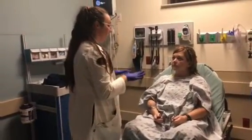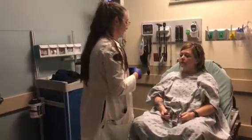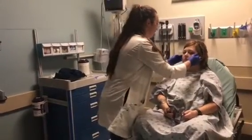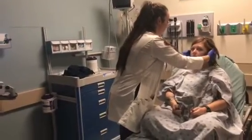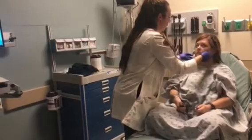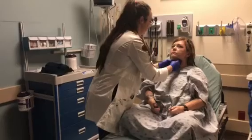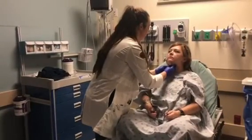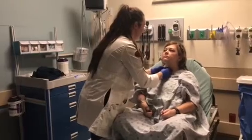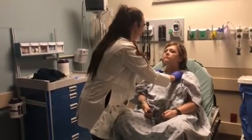Now I'm going to go ahead and feel all of your lymph nodes. If you have any pain or discomfort, just let me know. I'm going to start with your preauricular, postauricular, your occipital, your submandibular, your submental, your superficial cervical, your deep cervical, and your supraclavicular. There was no pain or anything there.